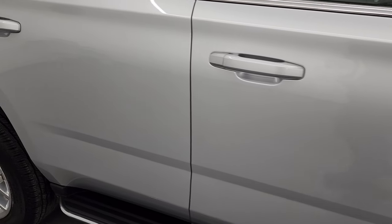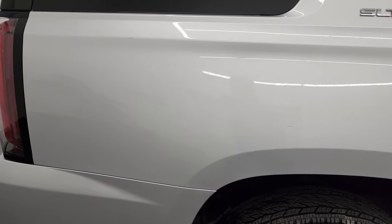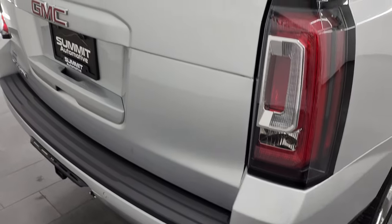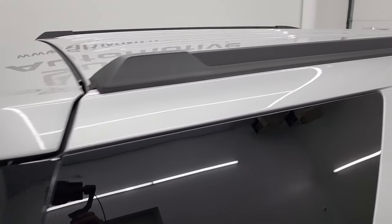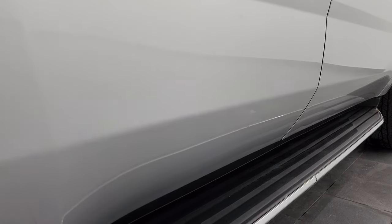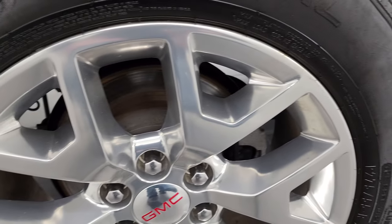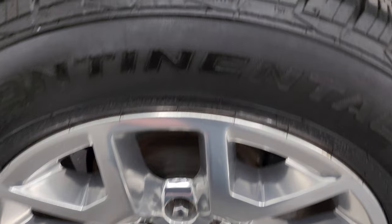Take note of how clean the body is, how reflective and mirror-like that paint is. I take these HD videos so if you are far away or cannot make the trip down but you're still interested in purchasing the vehicle, you can see and hear the vehicle and have confidence in what you're looking at before you even get here — no surprises. You can make a smart and informed buying decision from wherever you're at. If this video helps you, let your salesman know Brett sent you.